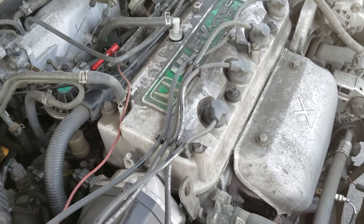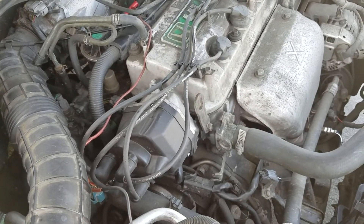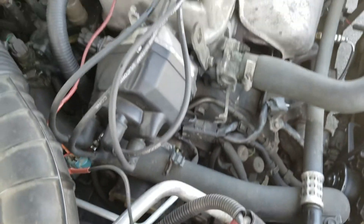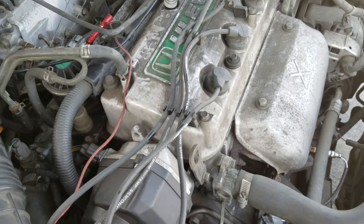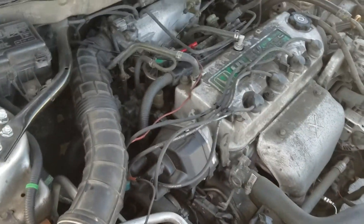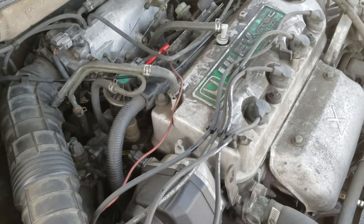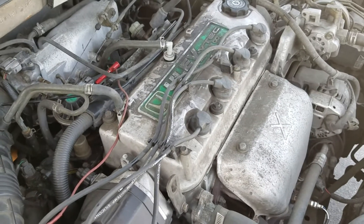Almost stalling — it lowers the RPM a lot comparing to before. Almost stalling again. So that's not the proper way to do it — to clean it like that. The manifold has to be removed, but I'll be doing that at some point. For now I'm just showing how the system works and what happens when we get that code. I almost got it to the point of stalling, which shows the EGR valve is functioning.